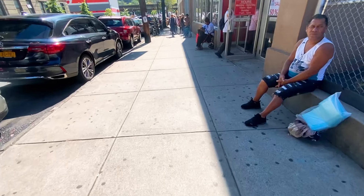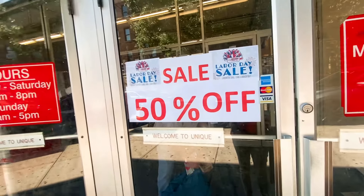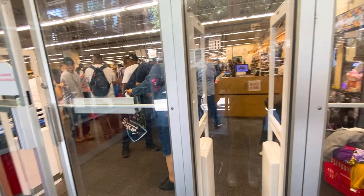I'm so upset I left my favorite bag at home. Look guys — Labor Day sale, 50% off the whole entire store! Welcome to all these people — I don't even know if I'm gonna be able to get in here.